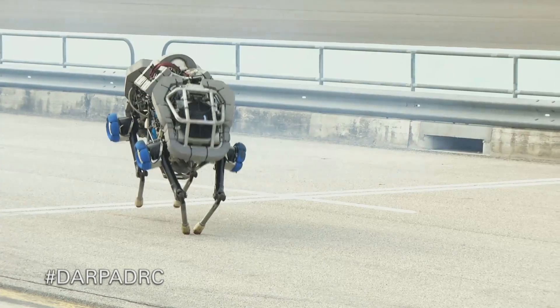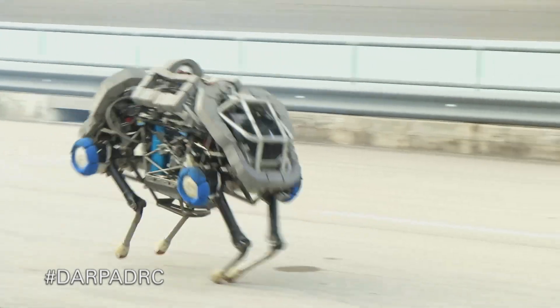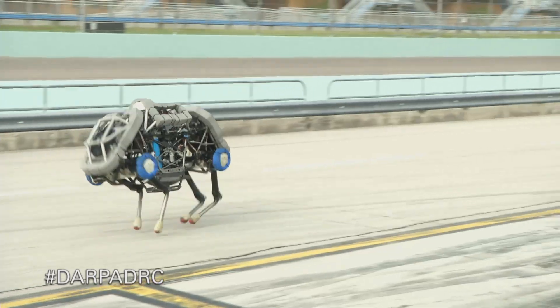The goal with Wildcat is to push the capabilities and push the speed of these legged robots. Wildcat is able to move very fast and is very agile moving through the environment.